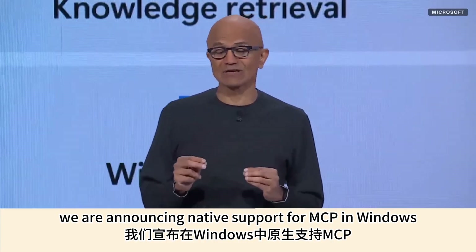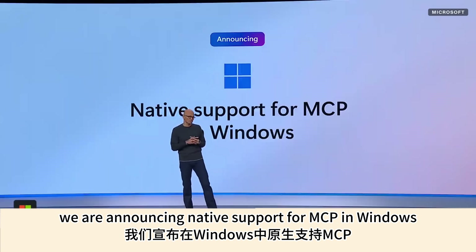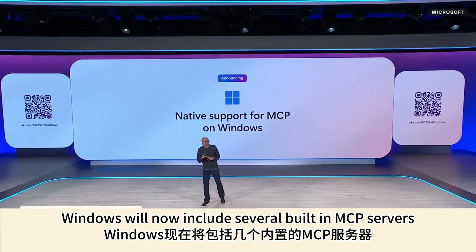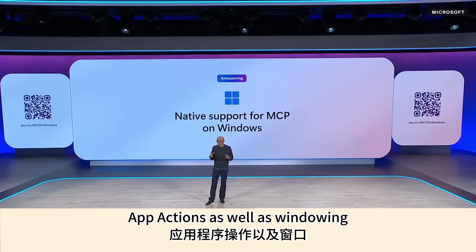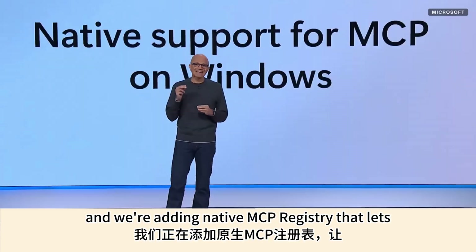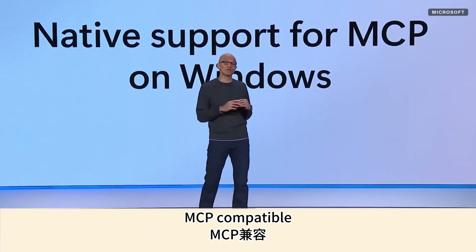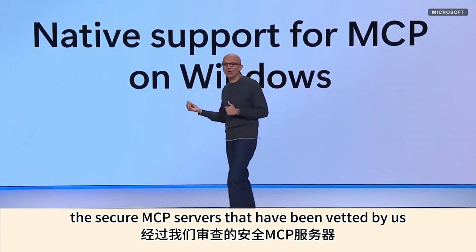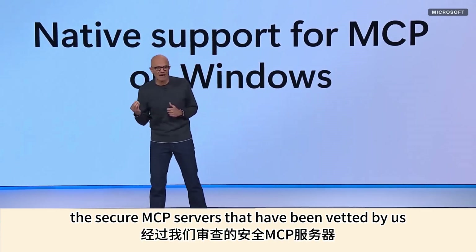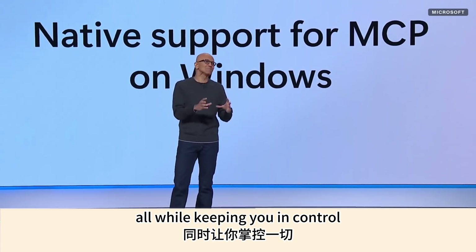We're announcing native support for MCP in Windows. Windows will now include several built-in MCP servers like file systems, settings, app actions, and windowing. We are adding a native MCP registry that lets MCP-compatible clients discover secure MCP servers vetted by us for security and performance, all while keeping you in control.